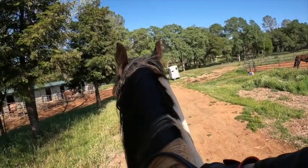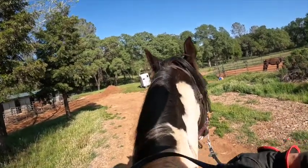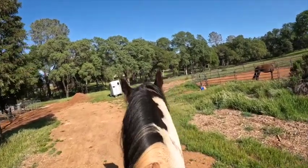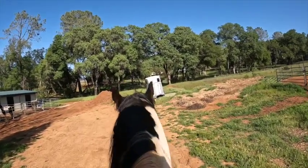Every time he's trying to go forward and get faster, I'm trying to stop him. But then he doesn't want to stand still here. Good job buddy. I just asked for a little bit — you got to start somewhere. I'm just going to stand for a little bit, and then walk off again.